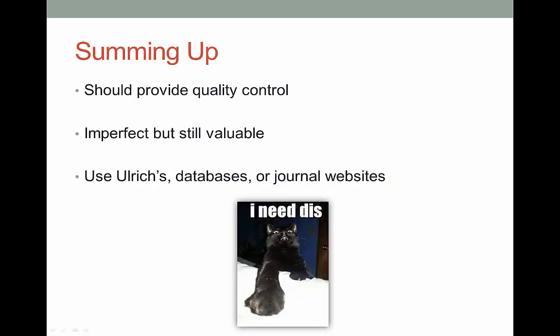Peer review should ensure that research is well done, and for the most part it does. There are definitely issues facing the process, but it is still a valuable way to determine quality. You can figure out if an article is peer-reviewed by using the Ulrichs database, the limiters on some specific databases, or just by looking the journal up on Google.